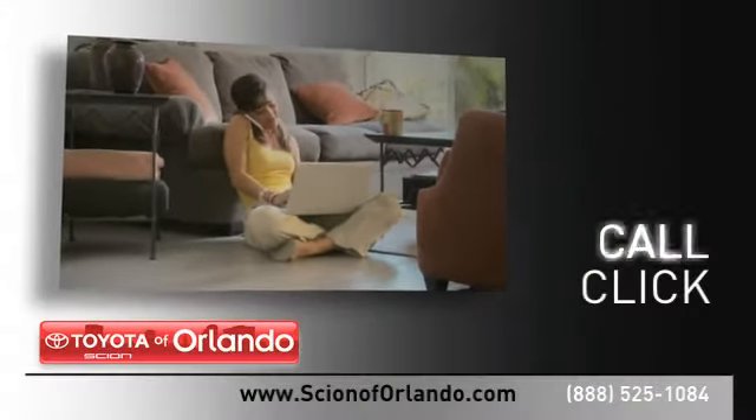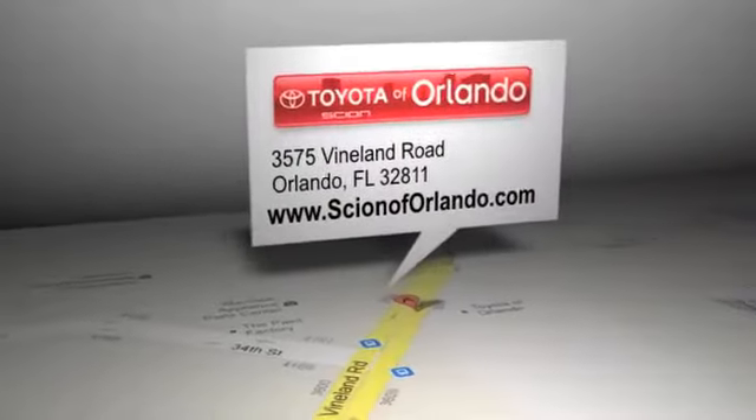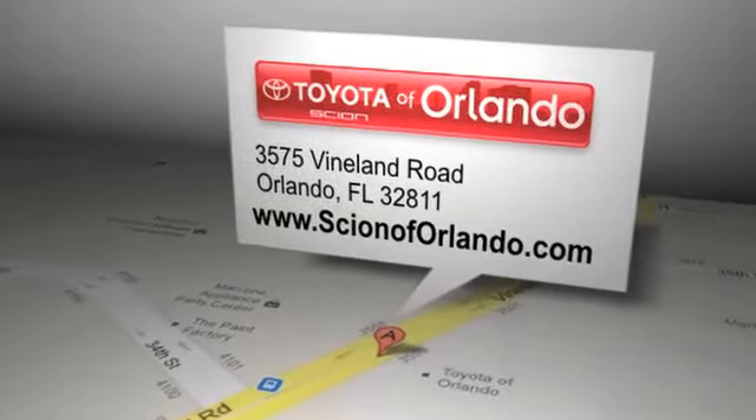Call, click, or come in for more information. Scion of Orlando is located at 3575 Vineland Road in Orlando, Florida.